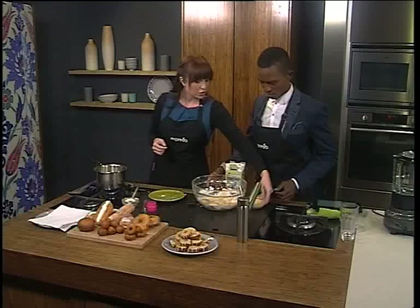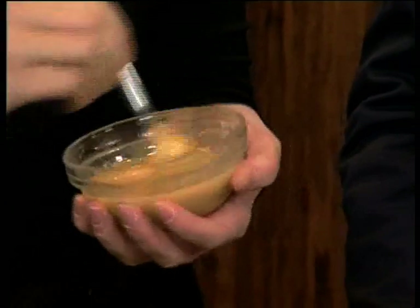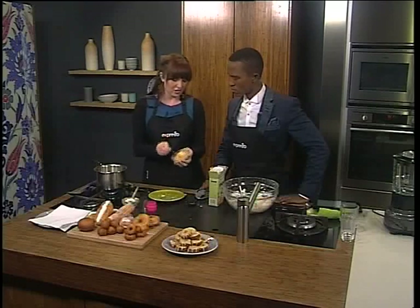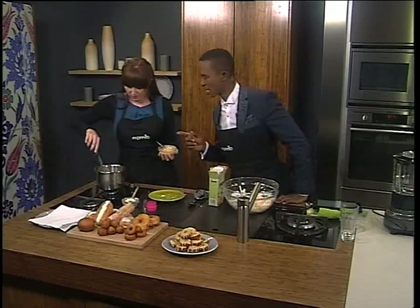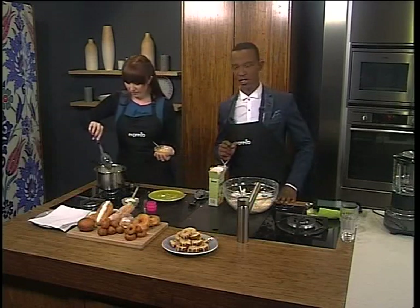And then we've got some caramelised white chocolate — just white chocolate and a little bit of vegetable oil which we've put on a baking sheet and caramelised in the oven at about 120 degrees for about half an hour. And it goes like this. So while our doughnuts are puffing up and getting ready, take a look at how we made this recipe and we'll be right back to put the finishing touches on it.